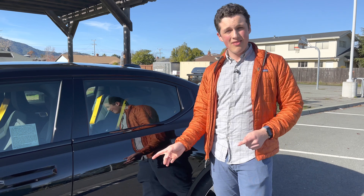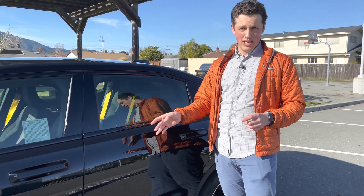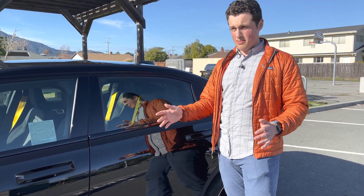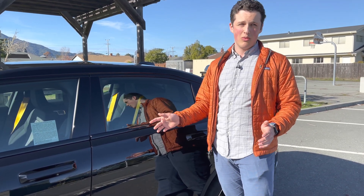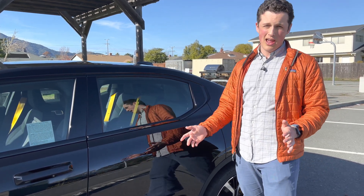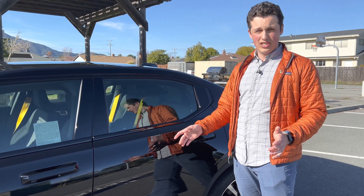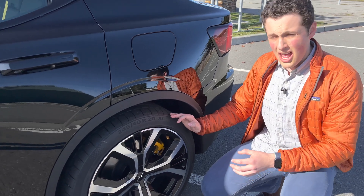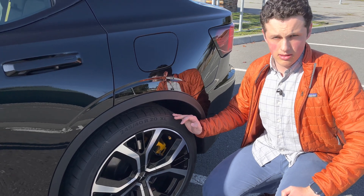As for the battery, this is a 78 kilowatt-hour unit at 400 volts. It only supports DC fast charging up to 150 kilowatts — which would have been very fast a couple of years ago, but now that there's the Porsche Taycan with 350 kilowatt charging, this one's not the fastest. Recharging on a public DC fast charger at 150 kilowatts will take 40 minutes to reach 80%. With these Continental summer tires, the Polestar 2 achieves an EPA-estimated range of 233 miles.